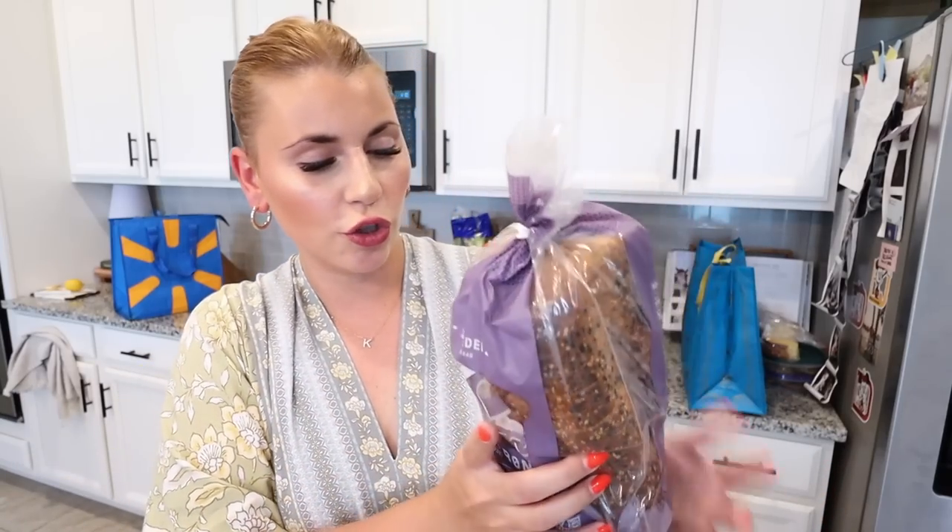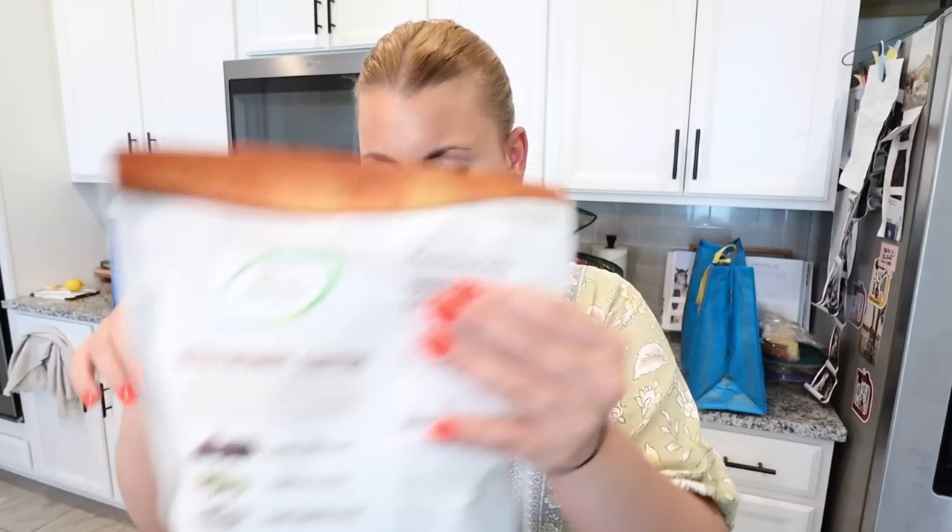We got two different types of keto bread. Aldi always has their regular keto bread, but they had a new one called Carbonaut — 'Expanding the Low Carb Universe' — a seeded bread with two net carbs per piece. The regular Aldi keto bread only comes in wheat or white, and we always buy the wheat. We also picked up two bags of dog treats and jerky for the dogs, plus two loaves of the keto-friendly bread — I'll freeze one to stock up.